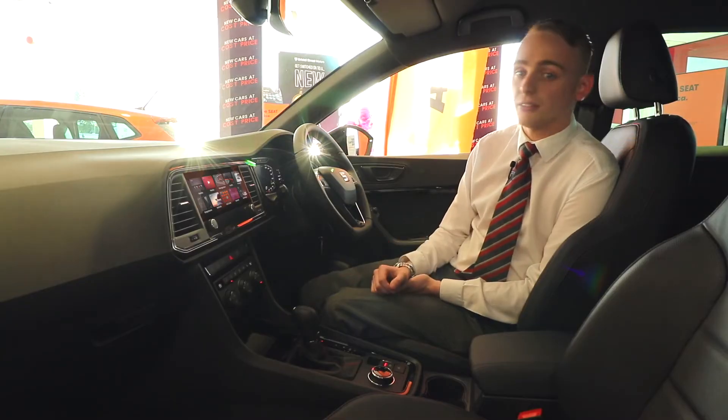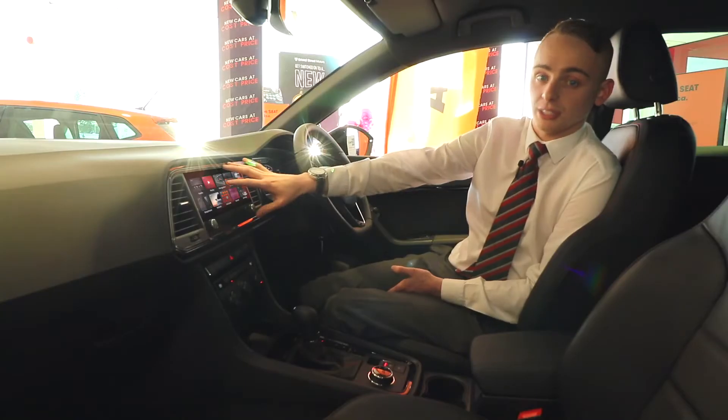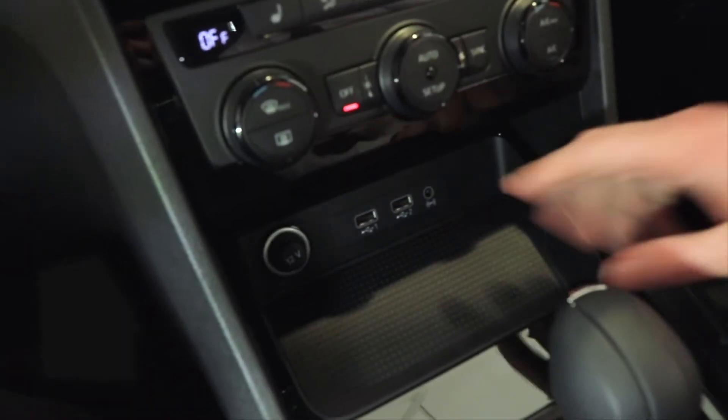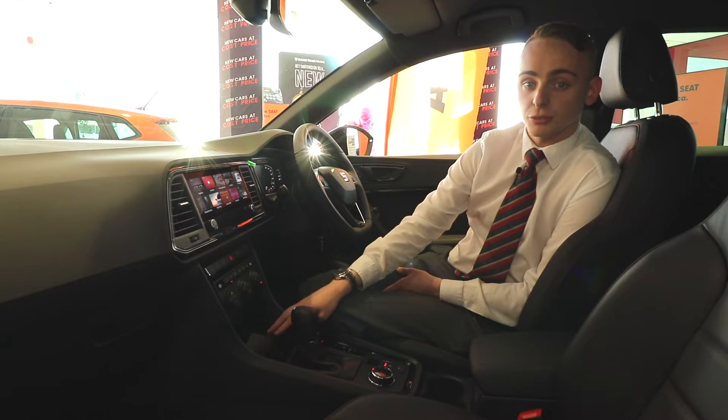On the inside of the car, the first thing that jumps out is the digital cockpit. You've got the eight inch touchscreen, heated seats and also park assist, and two USB ports down the bottom here for your smartphone connectivity through full link.